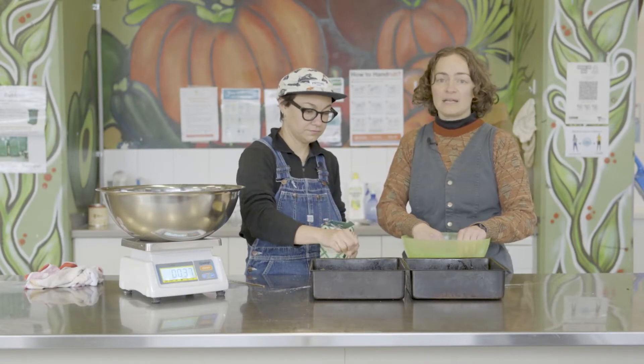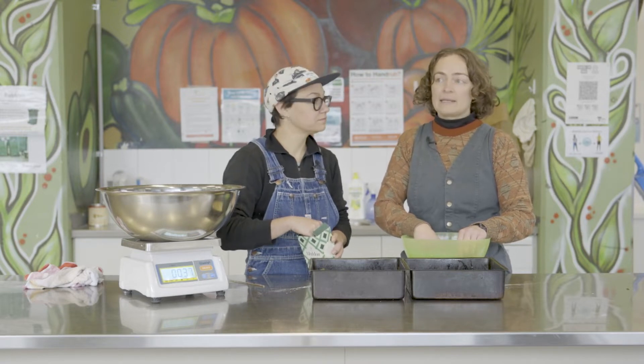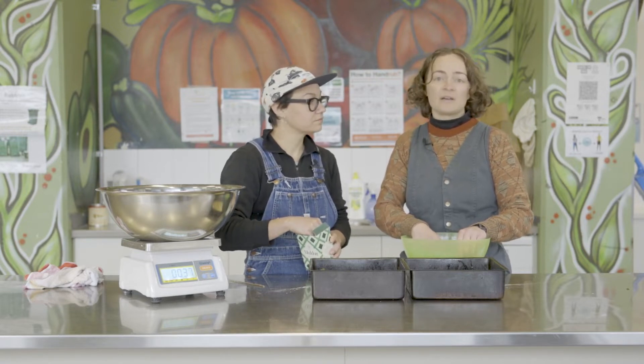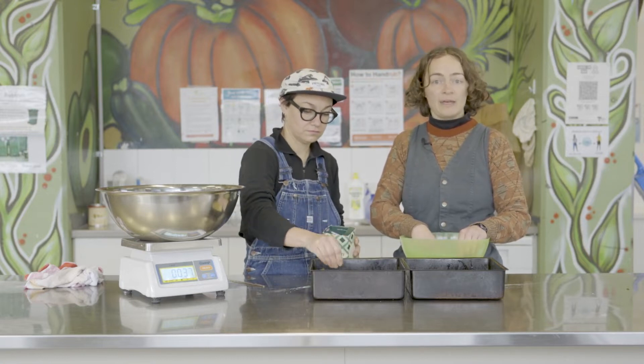We're all about providing real bread at affordable prices for the local community and it takes a food-with-dignity approach. We provide our breads at a sliding scale payment so people can pay what they can afford.